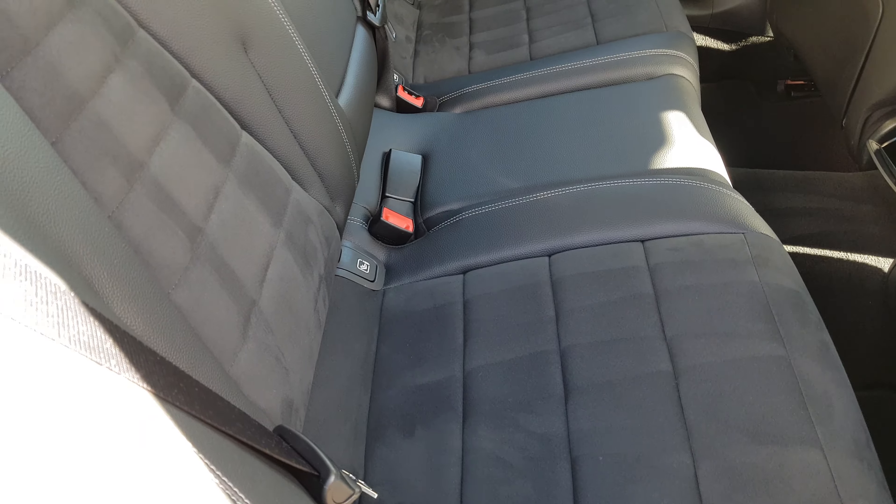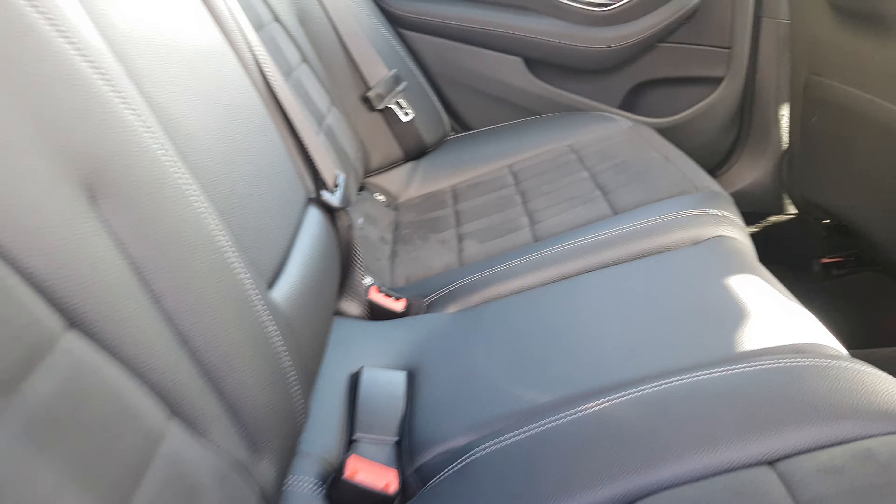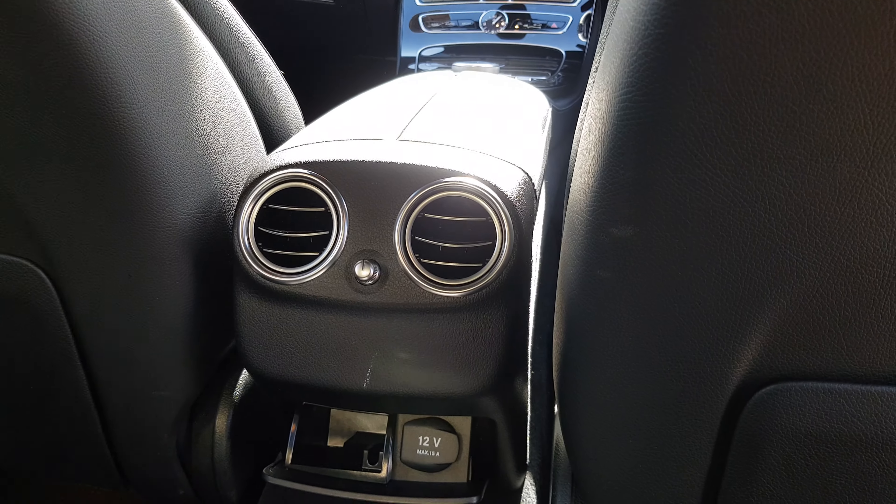Moving into the back, the rear interior is immaculate as well. We have our Isofix points, storage in our rear seats, and a 12-volt charging point.